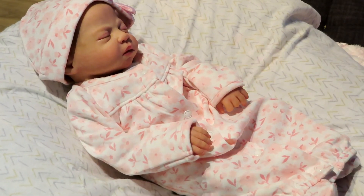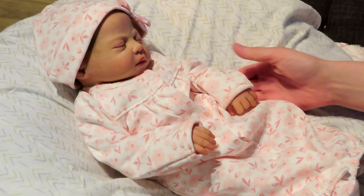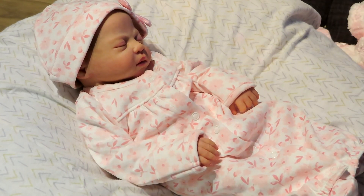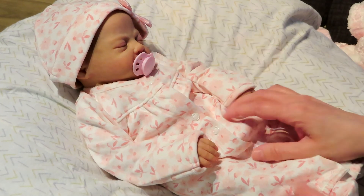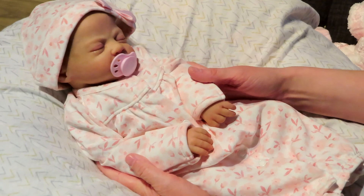Maybe I'll have a name picked out for her pretty soon. She looks so tiny in this — she looks even littler! I love to cozy her up with her blanket. Still the only pacifier I have for her. There she is! Well, I hope you guys enjoyed this video and maybe next video I'll have a name picked out — we'll see. Bye guys, see you in the next one!